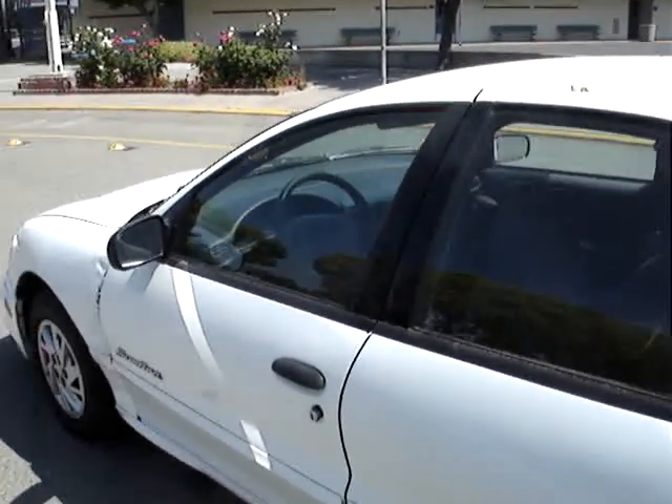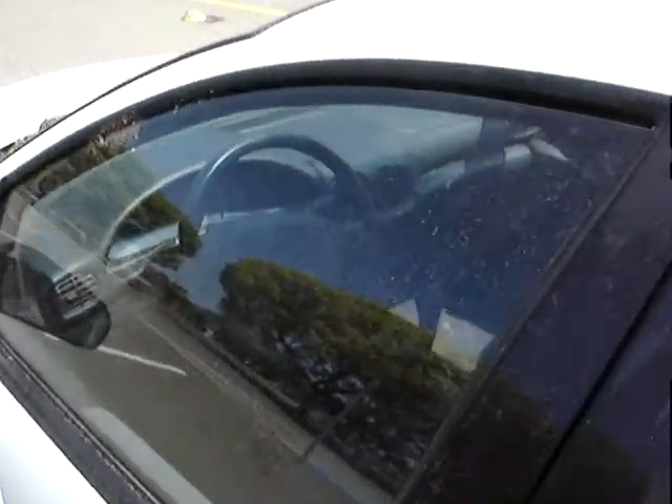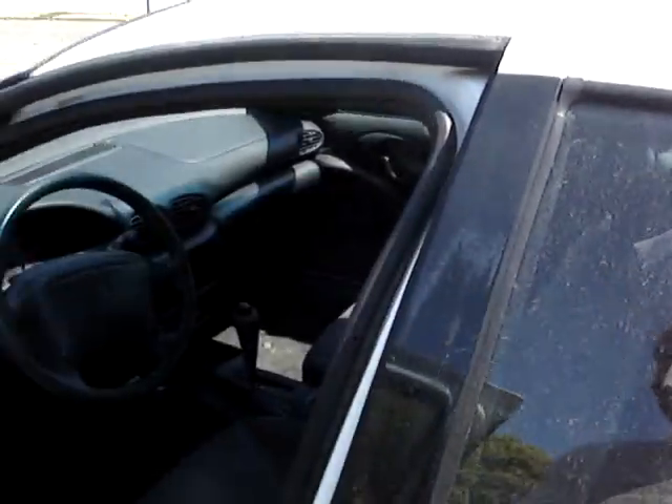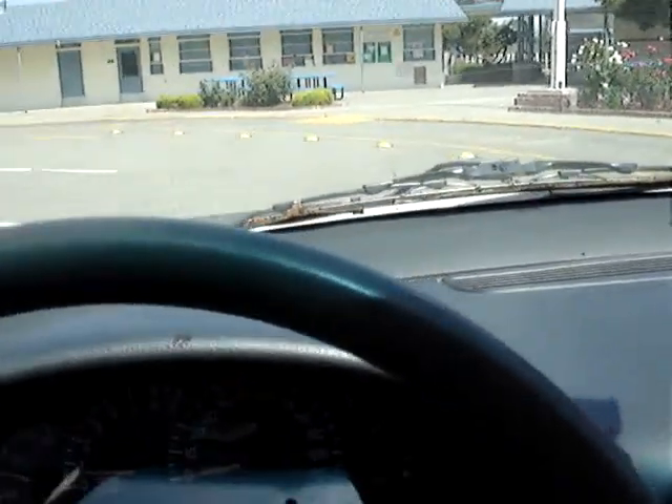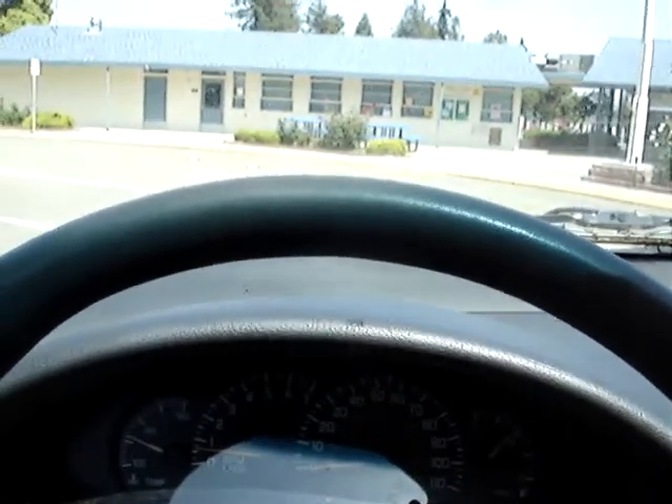So this is the car. It's a 1999 Pontiac Sunfire. It's got a hundred something thousand miles on it. It runs well, but it doesn't look that great.